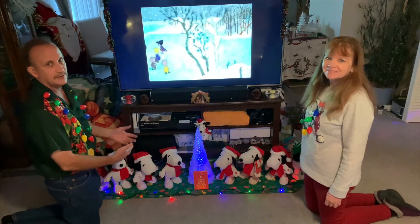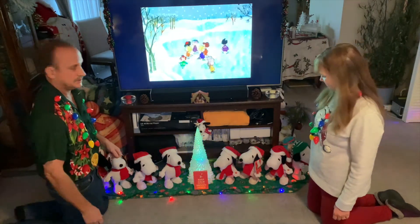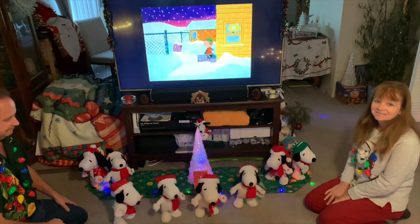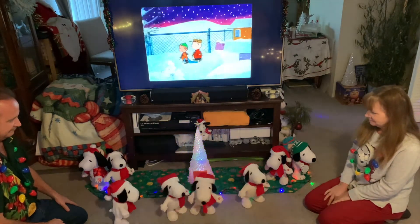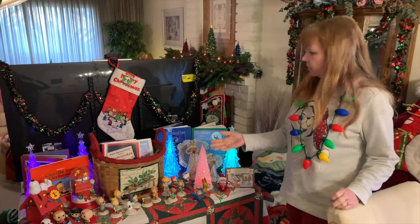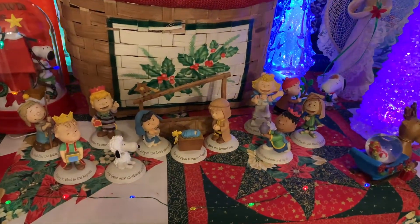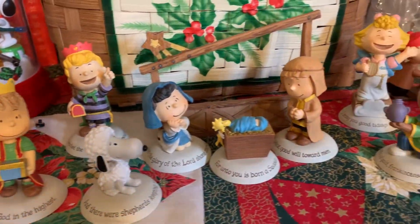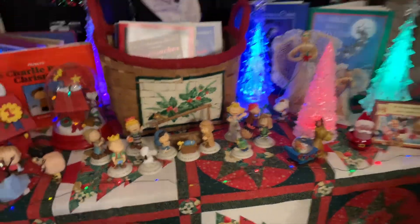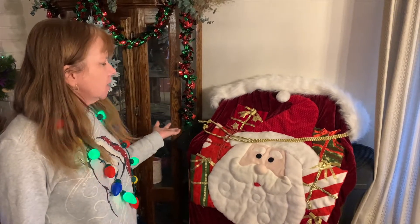So this is our Peanuts gang collection — this is where we have all our Snoopies, Charlie Brown, and everyone. The question you might ask is why do we have so many Snoopies? Well, check out this Snoopy dance. Here is the rest of our Peanuts collection along with some other Christmas items. In the center we have our Hallmark Nativity, with words on the bottom of each statue filling out the story of Christmas that Linus tells from Luke chapter 2, verses 8 through 14.